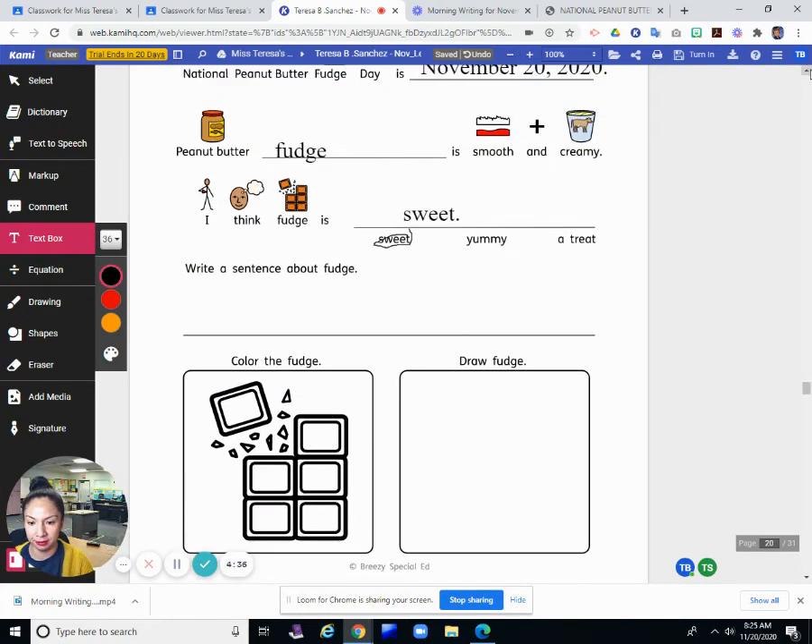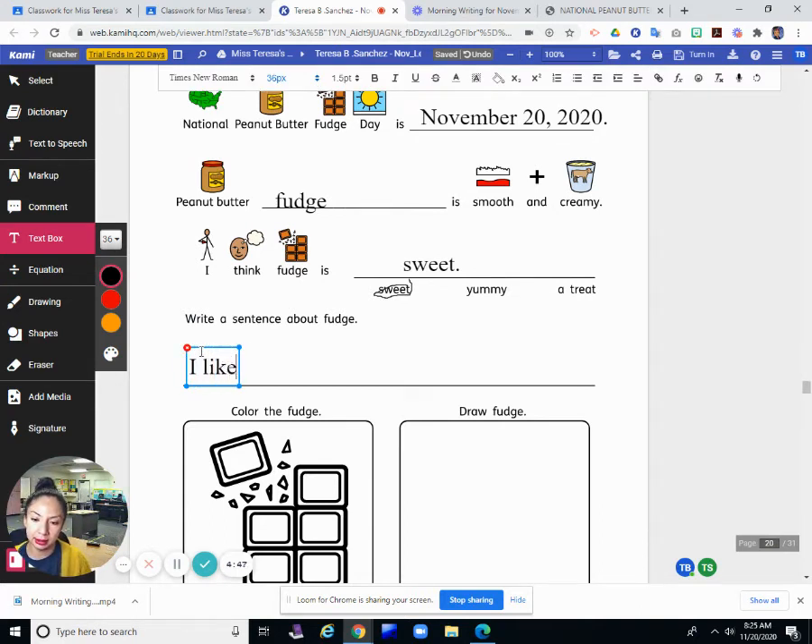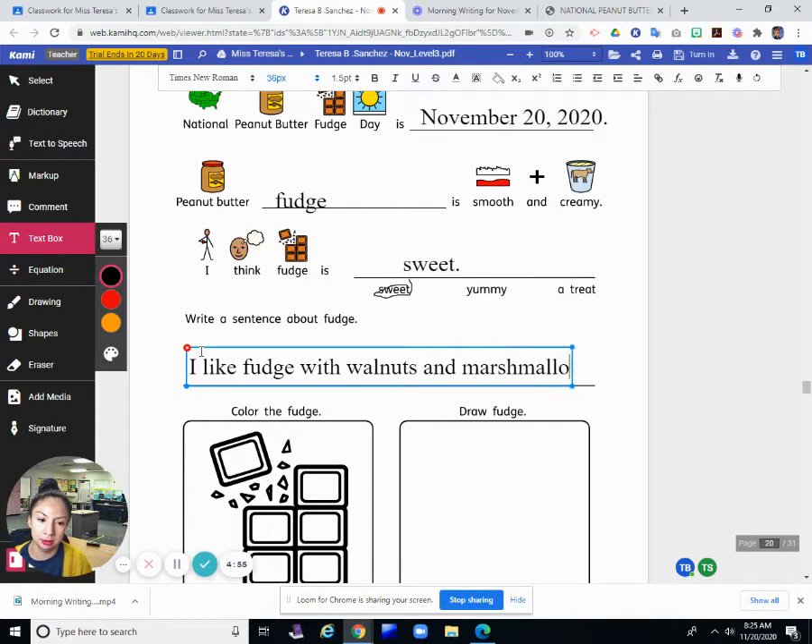It says here to write a sentence about fudge. It doesn't say you have to write about peanut butter fudge. So I think I'll just write about fudge, because I've never tried peanut butter fudge. I like fudge with walnuts and marshmallow — that's more like a rocky road fudge. I like that.